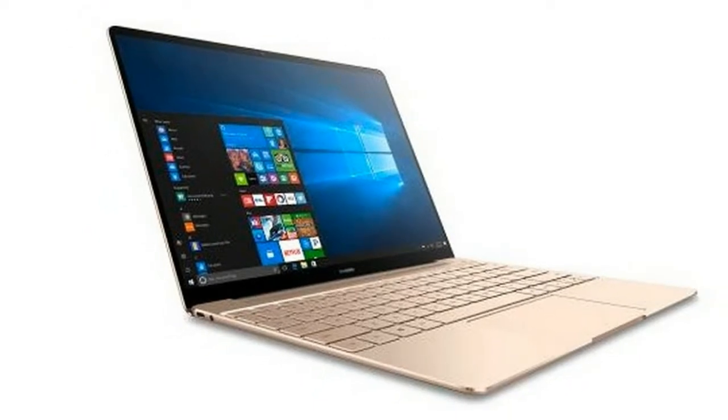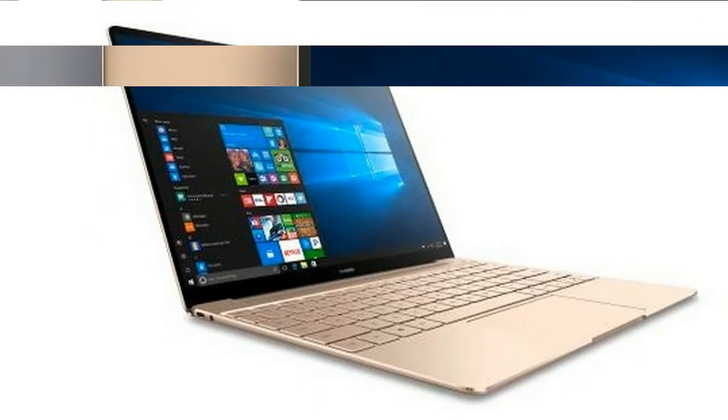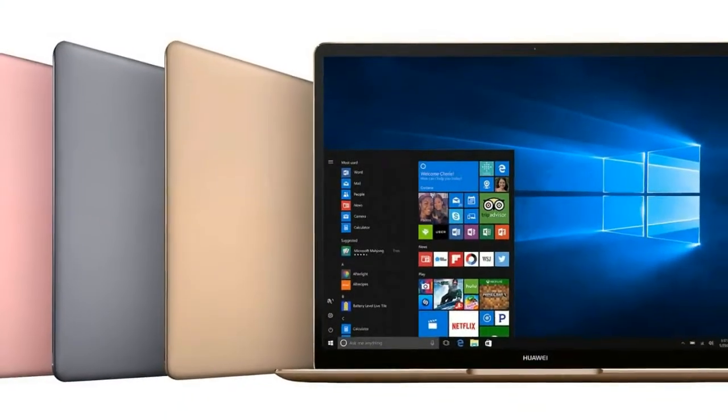I've used the device for nearly two months, and my experience has been painless — and that's all you'll really want from a laptop anyway.